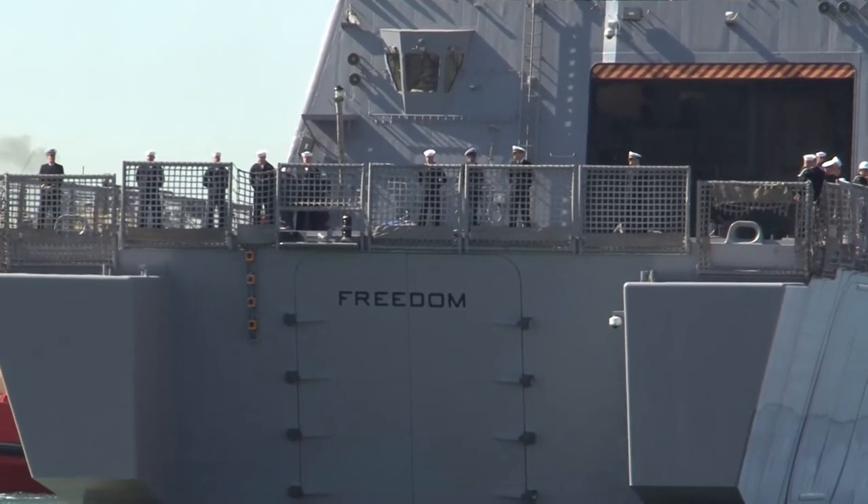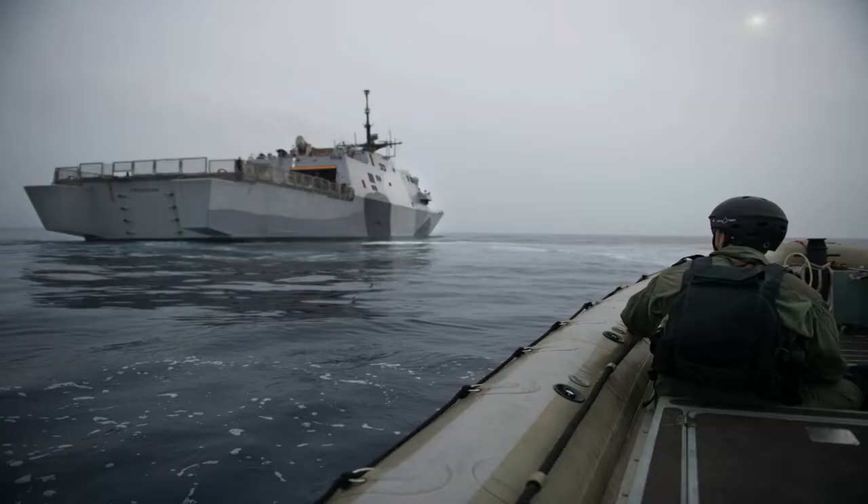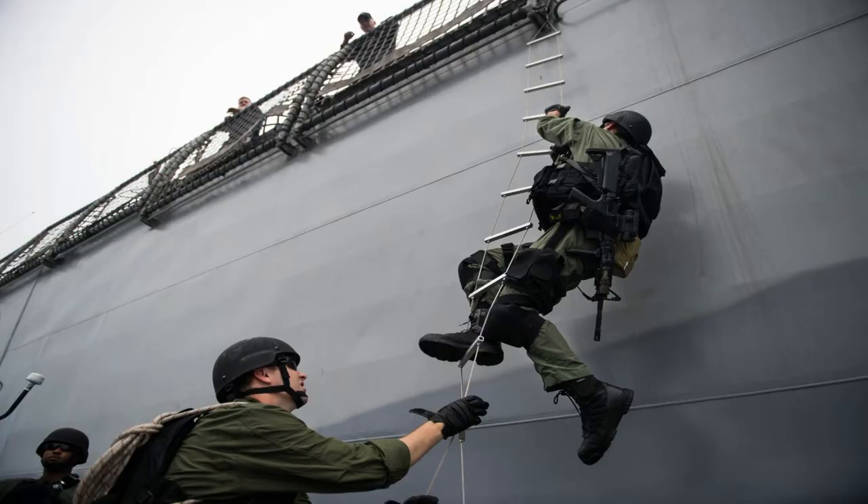So all in total, to handle the operations of this ship — the ship, the mission package, and the air department — that's a total of 91 personnel on board. This size of ship is about the size of an Oliver Hazard Perry frigate, which totals about 200 personnel. So we only have 91 personnel on board this ship.